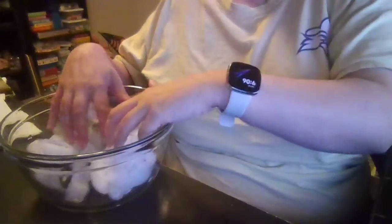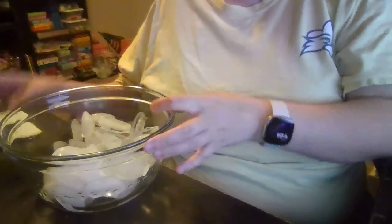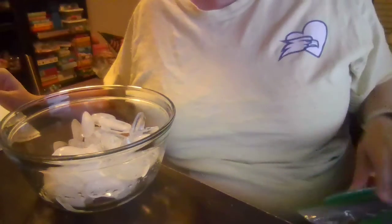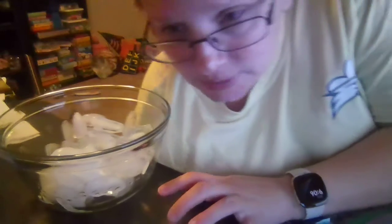Now let's do a science experiment. We've been talking about hibernation and animals — how they sleep in the winter because they're too cold. Well, I have ice. Polar bears, even though they're bears, they don't sleep in the winter. They like the cold because they have what's called blubber underneath their skin. The blubber is kind of like a thick fat part underneath their skin that keeps them warm.